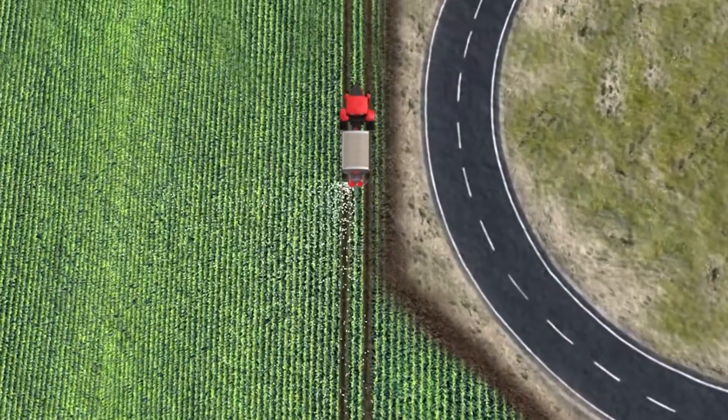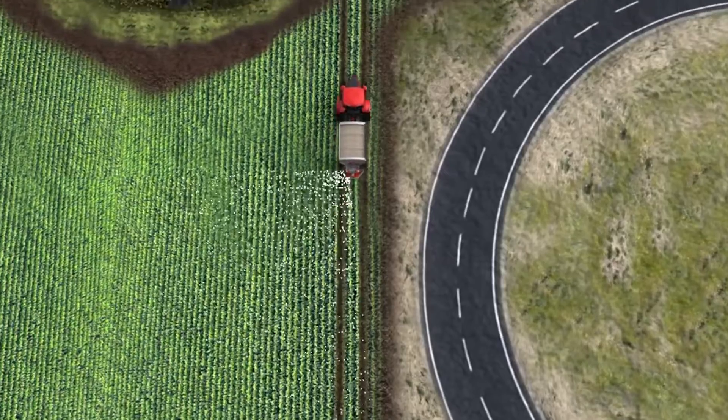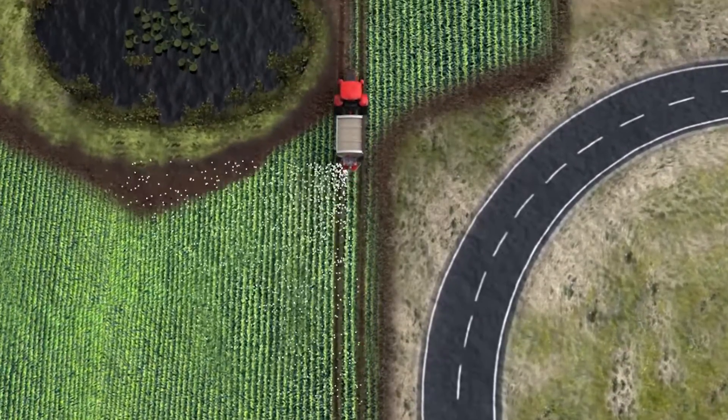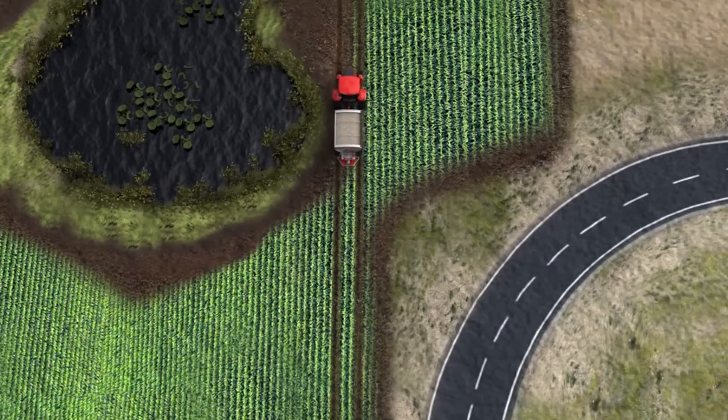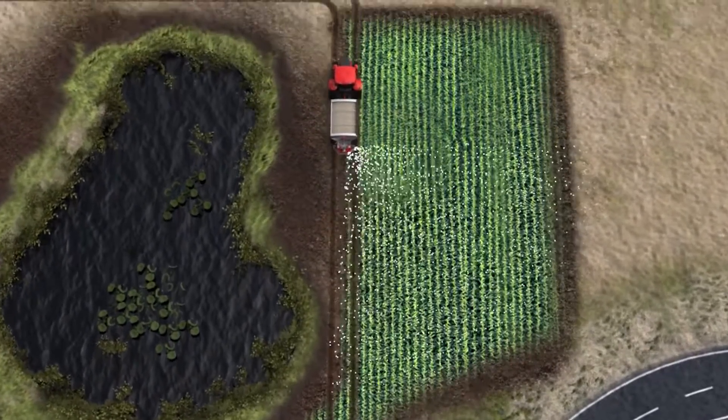Make the switch for economics — switching sides reduces material overlap, saving your hard-earned money. Make the switch for conservation — side-spreading eliminates throwing material into protected areas like buffer strips and waterways.